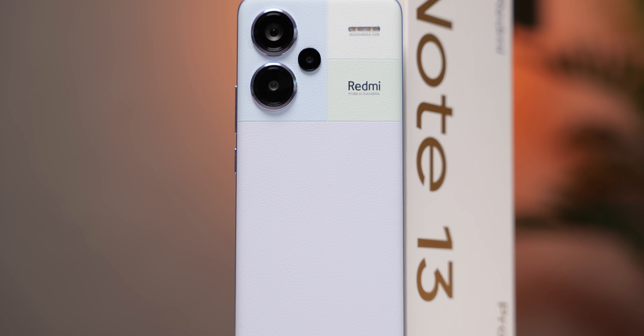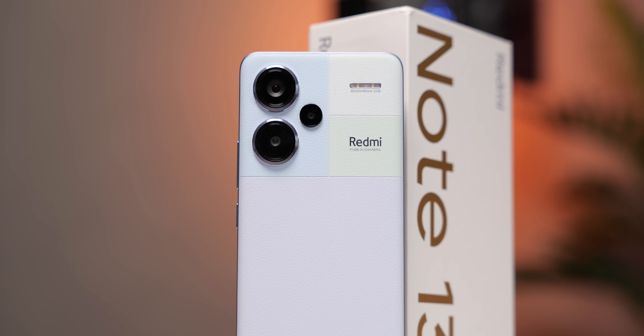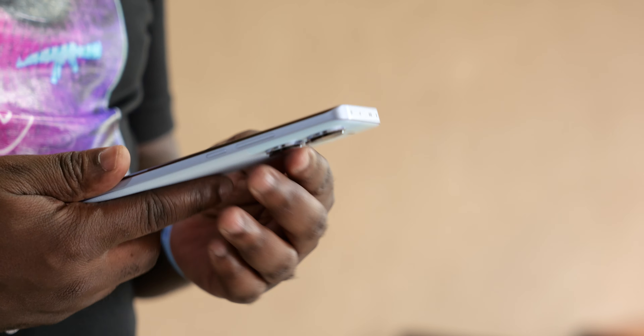Correct me if I'm wrong, but this is the first device in the Redmi series with a leather finish. But looks are not everything — leather finish aside, what makes this device special? What is under the hood in terms of performance, software, and overall experience? That is what we hope to find out with this review.